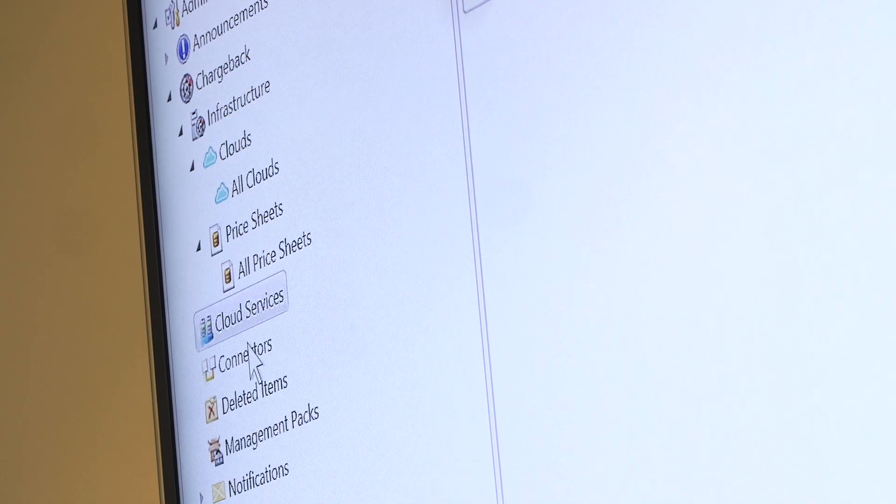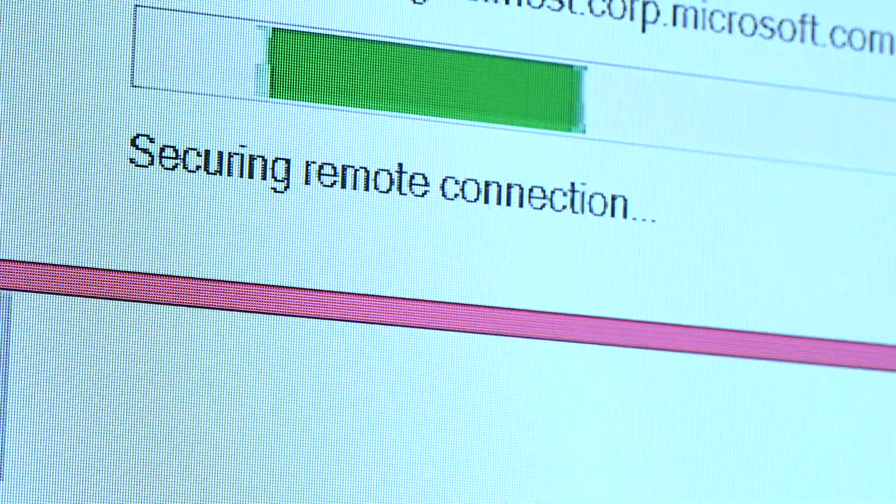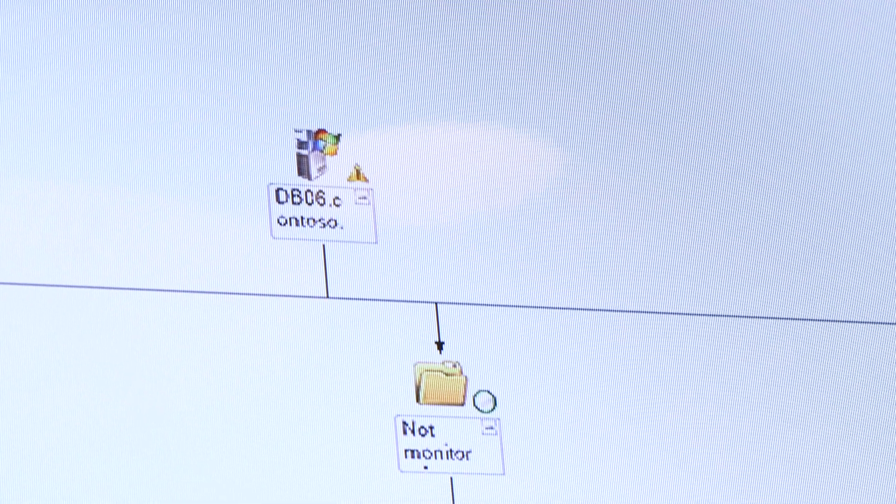We've got that complete release path now — dev, test, and production. Zero Touch was named because it allows us to automate the architecture to an nth degree, and it's allowed us to be far more responsive to business change that's needed.